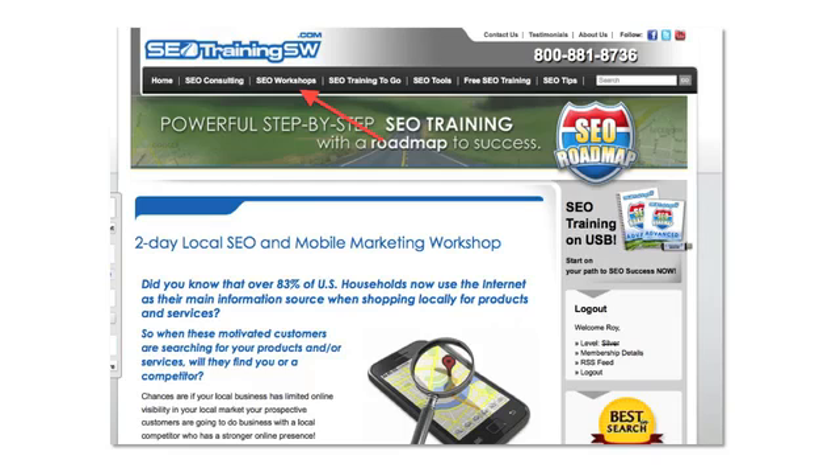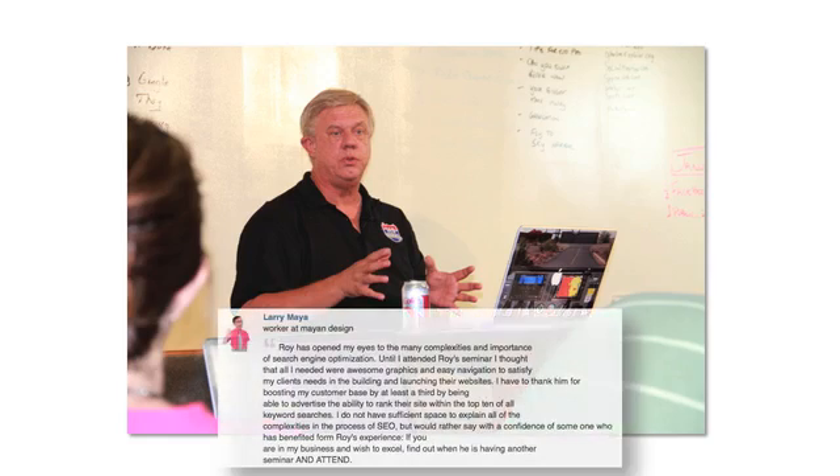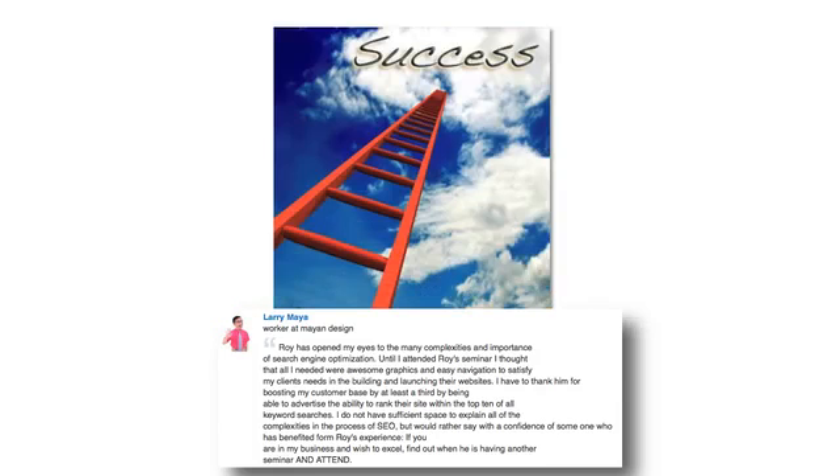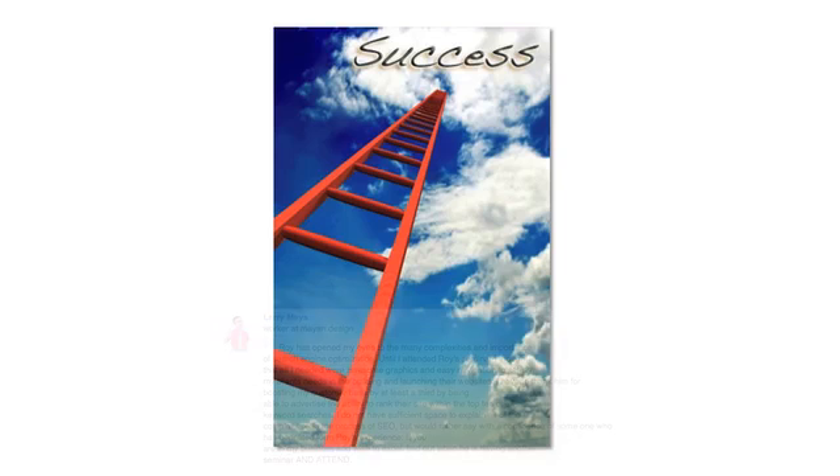Another option is to schedule your free 30-minute consultation with me, either in person or over the telephone. To schedule this free consultation, just call me direct at 1-800-881-8736 or use the contact page on this website. I look forward to speaking with you personally as you climb the ladder and grow your business using these strategies I've just shared with you. Have a great day and thank you for watching.